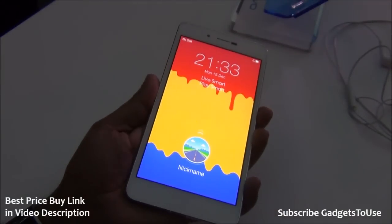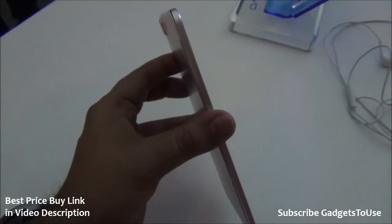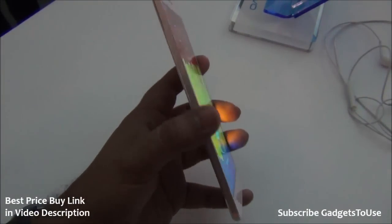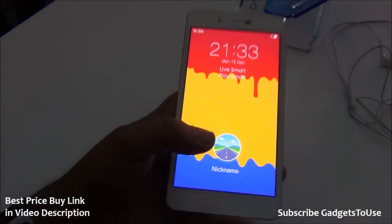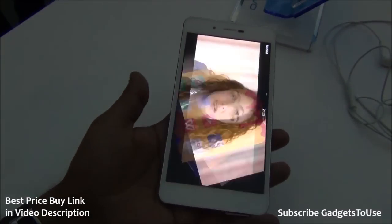This phone is definitely very impressive in terms of design. It has a very slim thickness of approximately 4.75 millimeters, which we will confirm once we do the full review. We do have some other phones announced before this one in India from brands like Gionee.